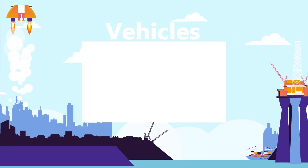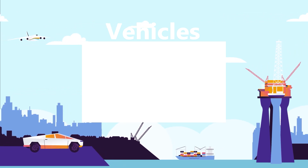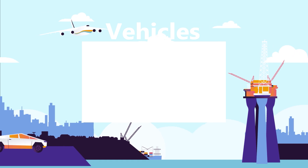Watch our vehicles playlist for more top 15 videos about amazing vehicles. Sit back, relax, and binge watch all of our best vehicle videos.